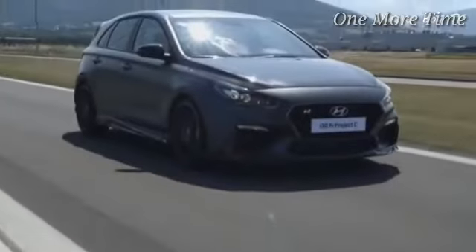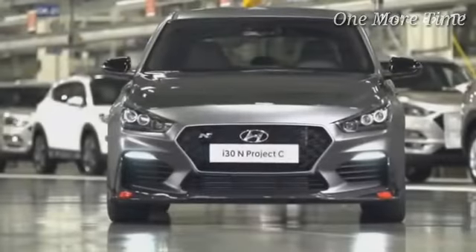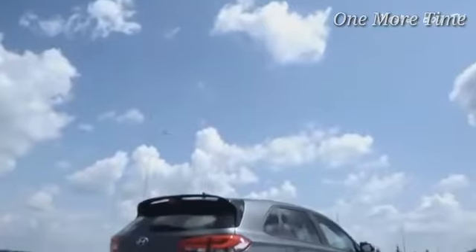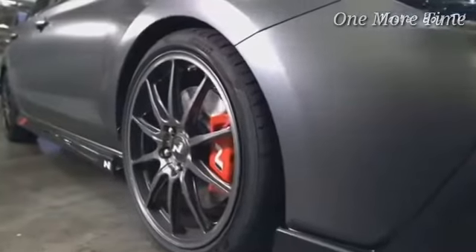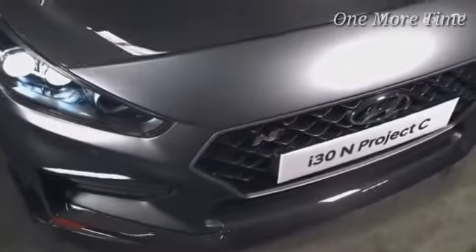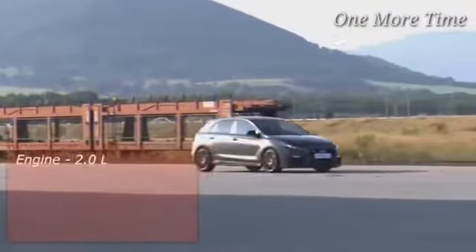Number 10: Hyundai i30N Project C. Hyundai recently unveiled the i30N Project C at the 2019 Frankfurt Motor Show and it's undoubtedly attracted a lot of hot hatch fans' attention. It's the fastest and most aggressive variant of the popular i30N hatchback. Powering it is the same turbocharged 2-liter 4-cylinder engine that's capable of putting out 275 horsepower at 6,000 rpm and 353 Nm of torque between 1,450 and 4,700 rpm.